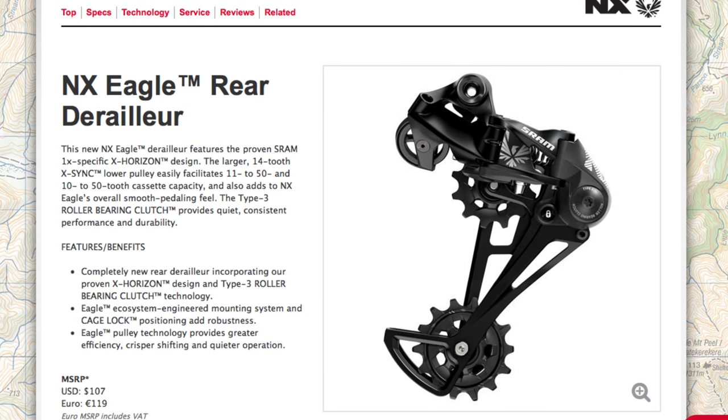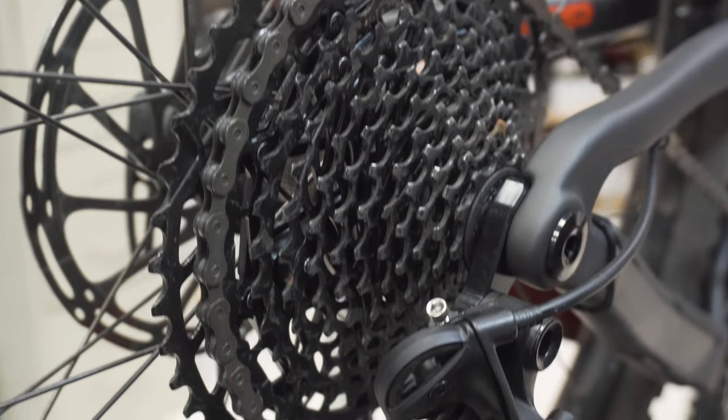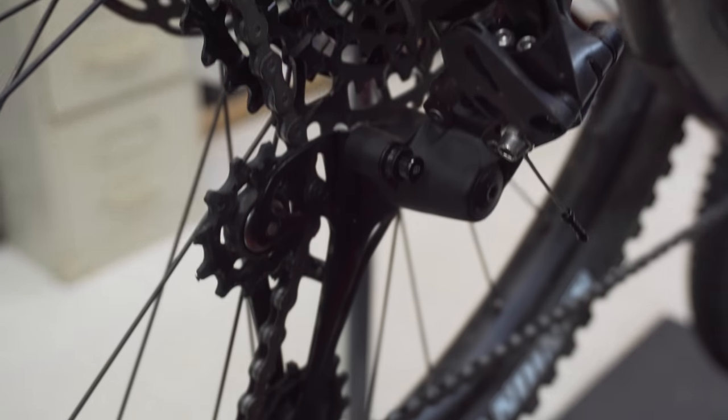The trend in price similarity continues with the NX derailleur costing $107 while the GX derailleur is $125. The main point I'm trying to get at, looking at these first few components, is whether there's really any big benefit to the addition of NX Eagle. GX is already a massive price saving from X01 Eagle, and you're only looking at marginal price gains when you switch to NX from GX. NX Eagle's true place in the lineup doesn't really become apparent until you look at the cassettes.